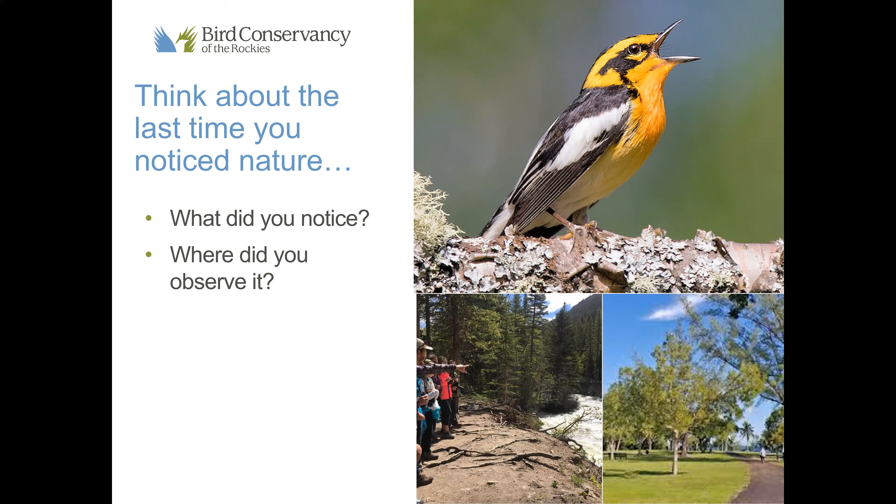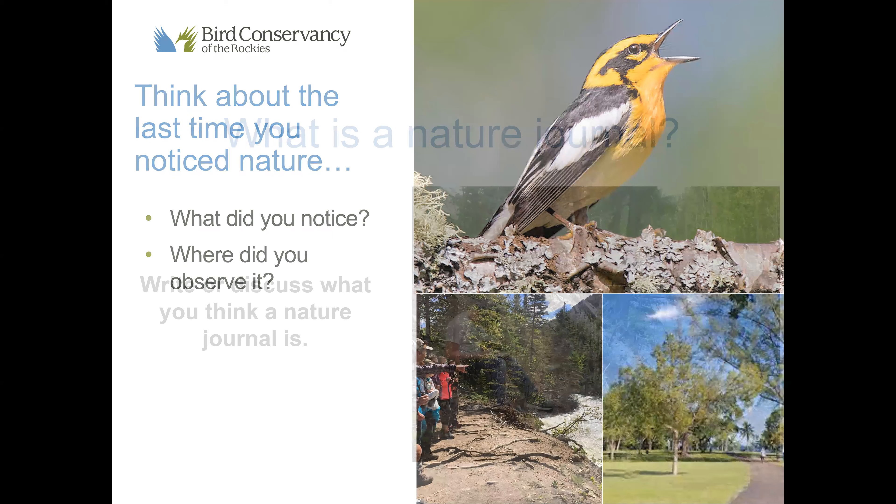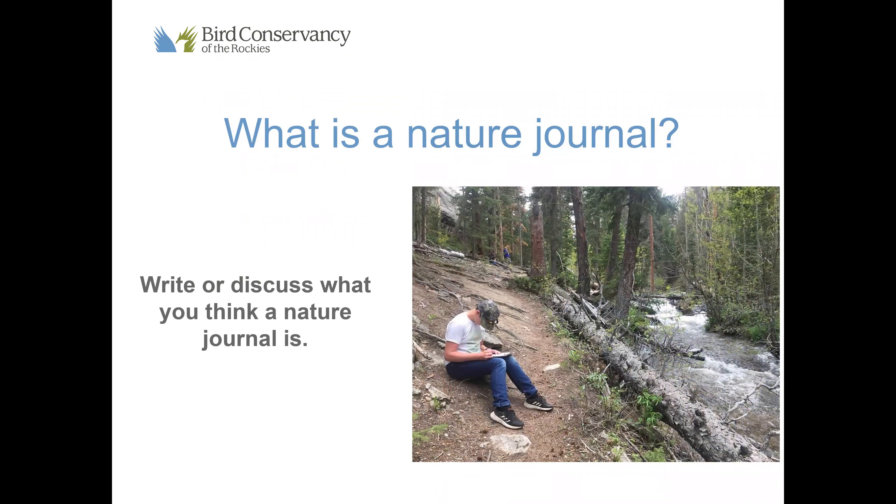Think about the last time that you noticed something in nature. What part of nature did you notice? Was it a tree, a plant, or maybe a bird? Where did you observe it? Maybe you observed it right outside your window, or maybe it was on a neighborhood walk with your family. Pause here and think about the last time that you noticed something in nature.